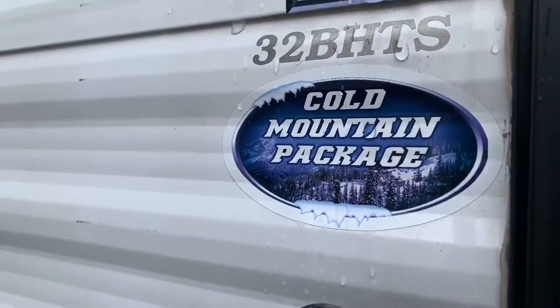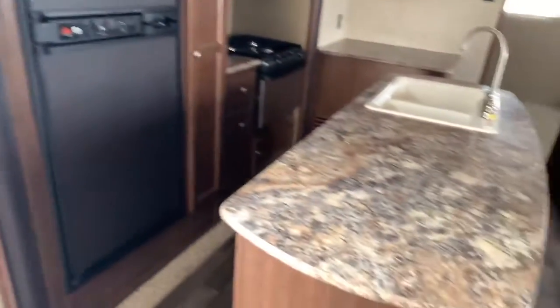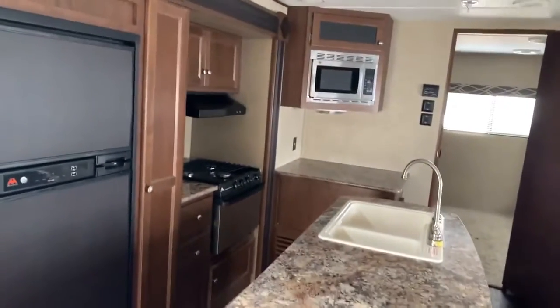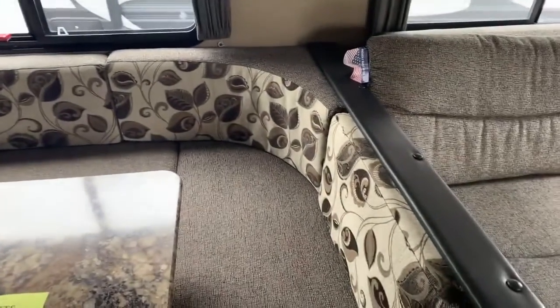It does have the cold mountain pack for extended camping, and inside you have a beautiful island kitchen with plenty of storage. A U-shaped dinette for extra seating and storage.